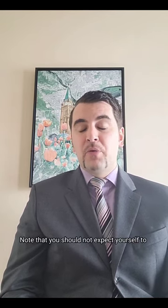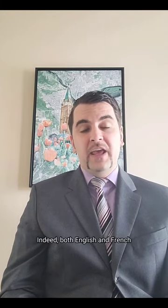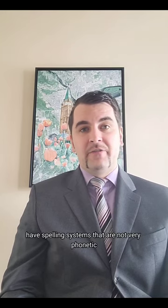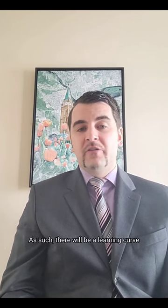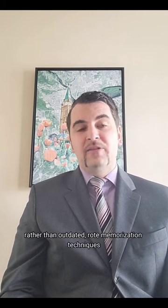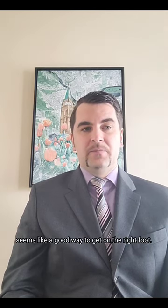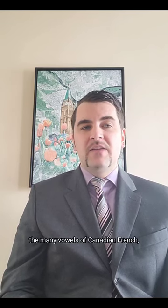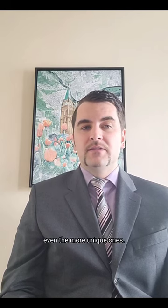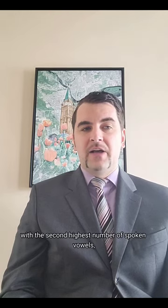You should not expect yourself to perfectly pronounce every vowel in Canadian French after watching this one video. Both English and French have spelling systems that are not very phonetic, unlike Spanish or Korean. There will be a learning curve, but using applied linguistics as a starting point rather than outdated rote memorization techniques seems like a good way to get on the right foot. Some linguists consider Canadian French to be the language with the second highest number of spoken vowels, so maybe you won't identify them all perfectly on day one.